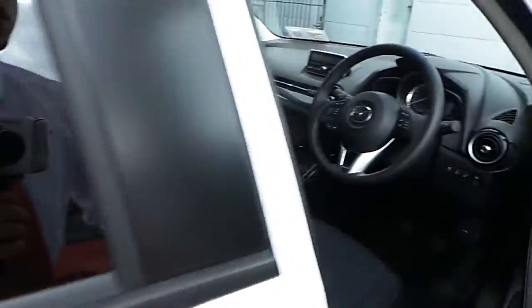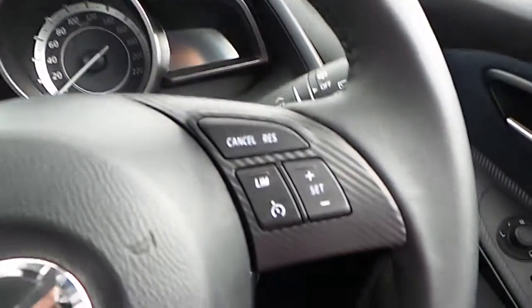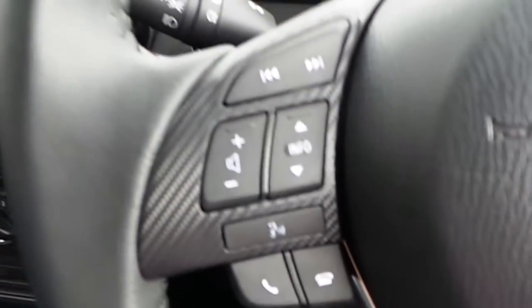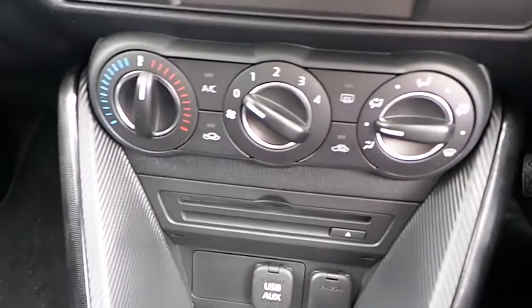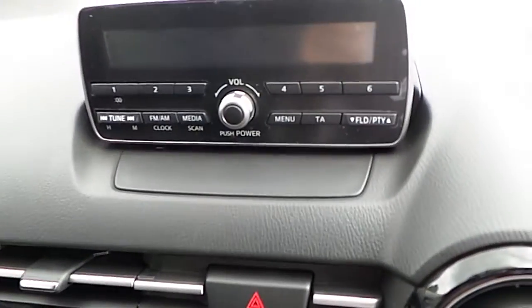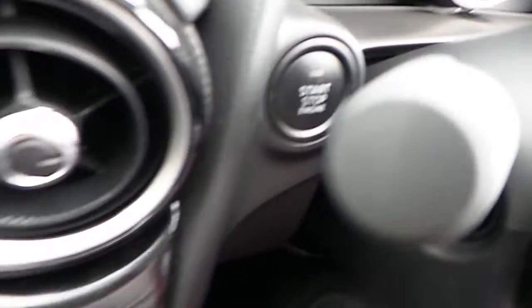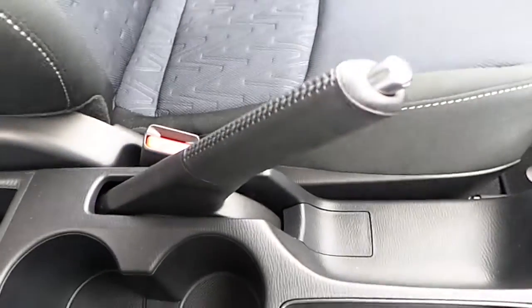Moving on inside to the driver's side, this particular car comes equipped with a three-spoke multifunctional leather steering wheel. Cruise control is on the right-hand side, with onboard computer settings, volume settings, and telephone settings on the left-hand side. There's also air conditioning, an onboard computer with radio, a start-stop engine button, a five-speed manual gearbox, and a manual handbrake.